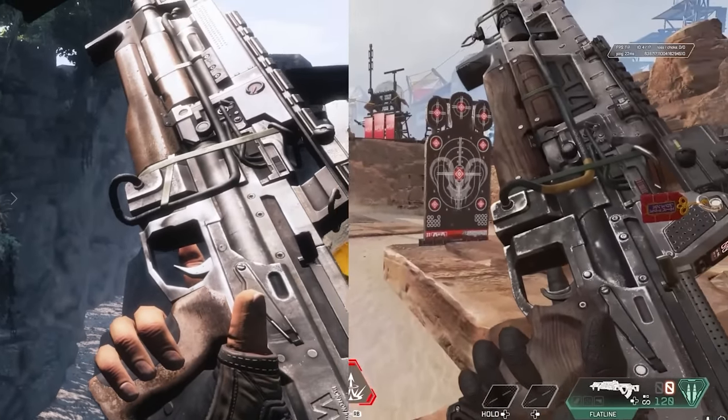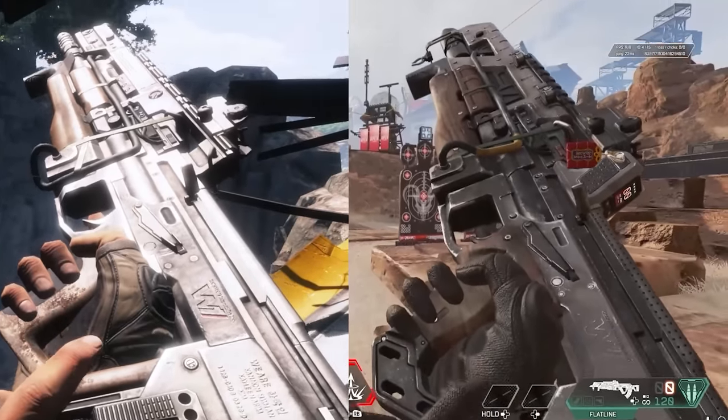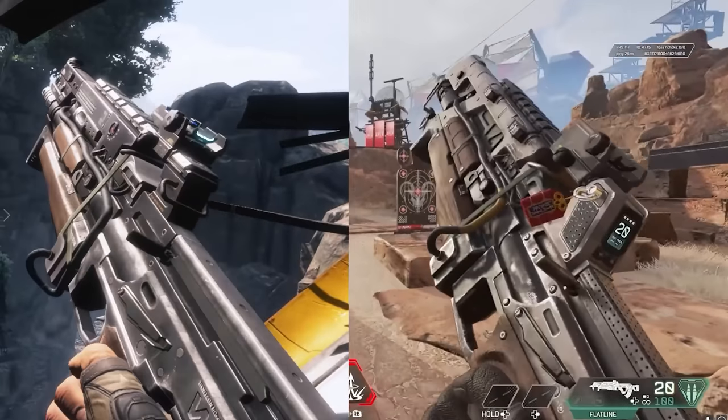We've got another nice side-by-side comparison of the two variants here. Every detail is actually different, so it's been sort of retcon reimagined as well as also being upgraded. The Apex Legends version just looks more futuristic to me.